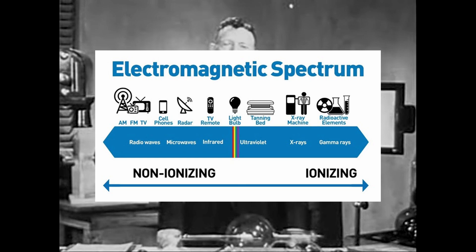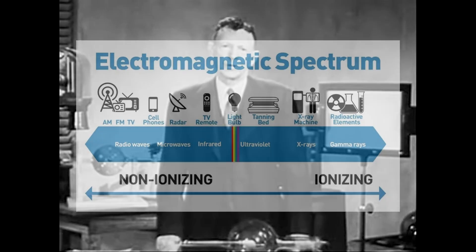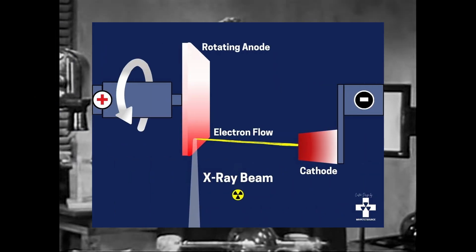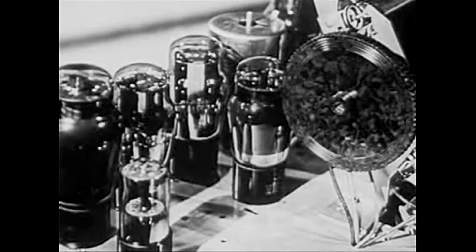Today, however, we know that X-rays are a form of radiation belonging to the same family as light, heat, and radio waves. We know also that X-rays are produced whenever a solid target is struck by a high-speed stream of electrons — those same little negatively charged particles of electricity which make our radio tubes work.